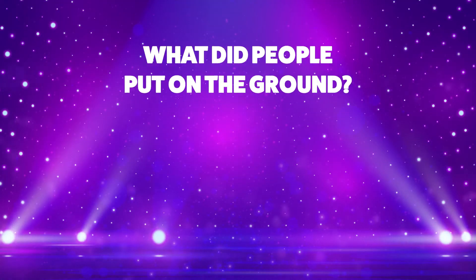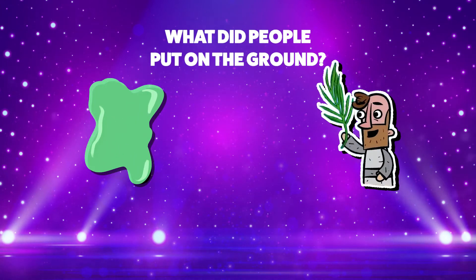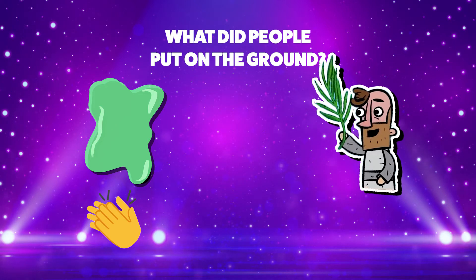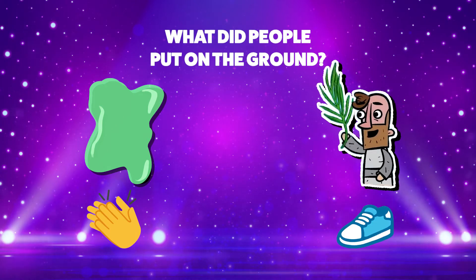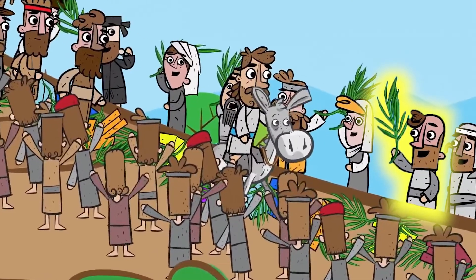What did the people put on the ground for Jesus — slime or coats and palm branches? If you think the answer is slime, clap your hands. Or if you think the answer is coats and palm branches, stomp your feet. The people didn't put slime on the ground. That's right — the people put their coats and palm branches down for Jesus. Awesome job, everyone. You can sit down.